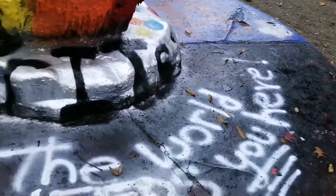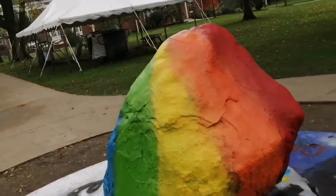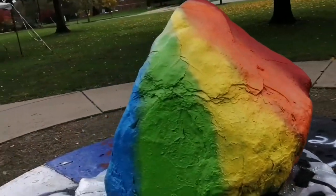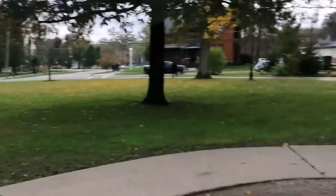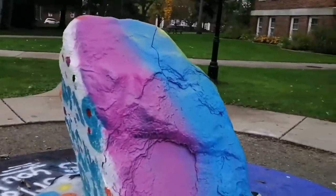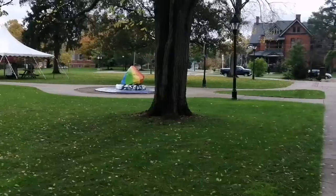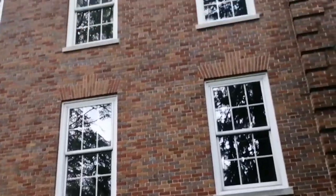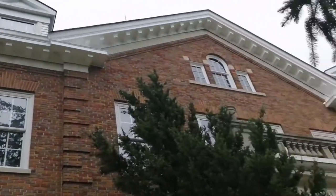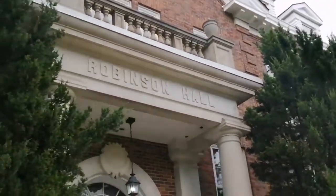From that building, this is the rock — it's famous because students are able to spray paint it. Currently the theme is the LGBTQ Club, who did the drag show last night. I think they did a fabulous job with painting the rock, and as you can see right there, it says drag show at 8pm — it was awesome watching it. This building over here is the Robinson Building, which houses economics and communication classes.